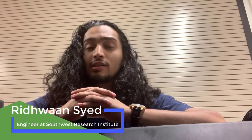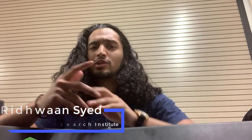Hey friends, you're probably wondering what you're doing inside of a car trunk right now. Hi, I'm Ridwan and I work in the perception system section here at the Southwest Research Institute. This car trunk is just one of the places where I get a lot of project work done. Let me show you what that looks like.